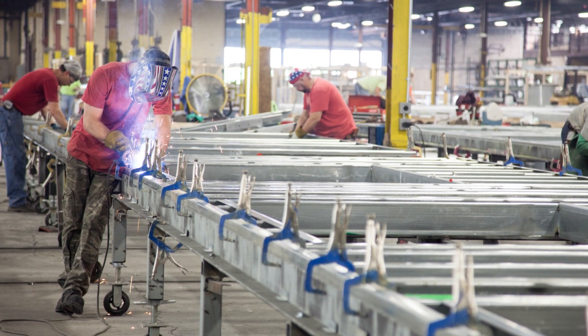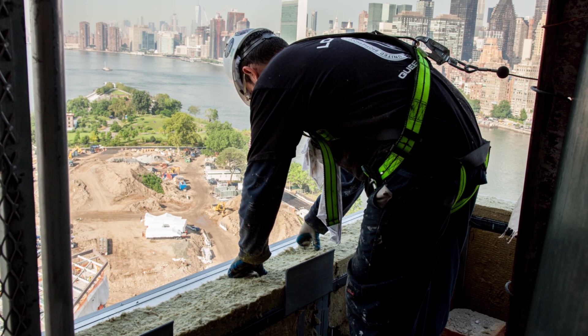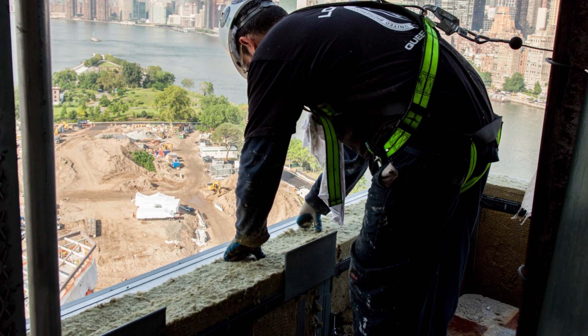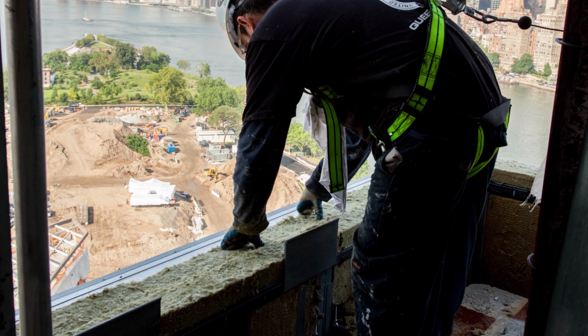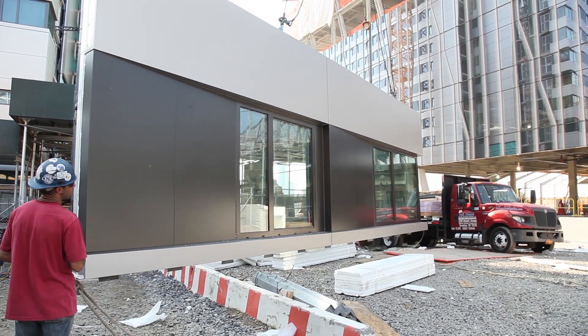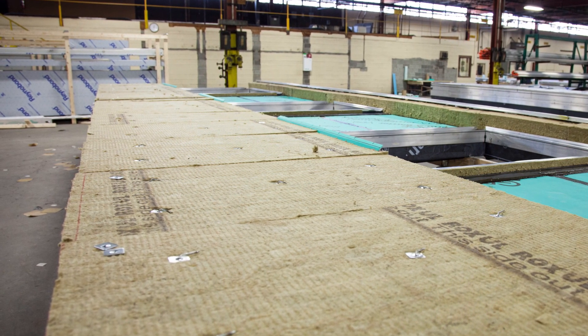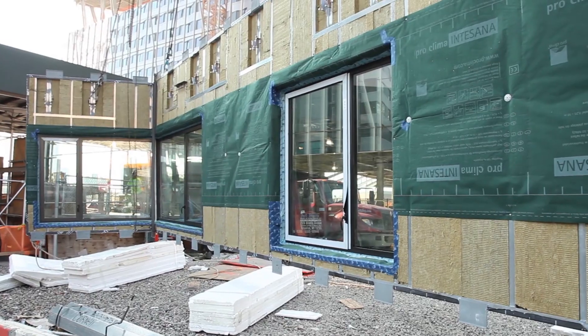We built the frames and then they got on the floor and then there was a lot of insulation. Most of our panels have insulation on the face. Then we stood the panels up, put the windows in, put all the facade on that we had to put on. And then we had to stuff the back of the panels — the cavities, the stud cavities — with more insulation. At some spots there's 11 inches of insulation.